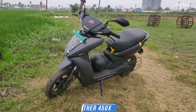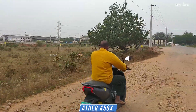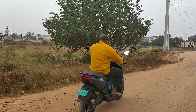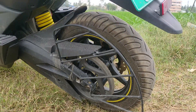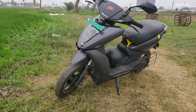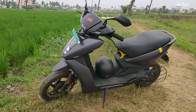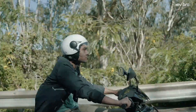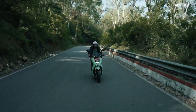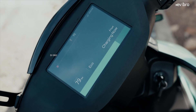At number five is the Ather 450X. The real range of this electric scooter is 105 kilometers if you go with the top speed of 45 km/h. Specifications: top speed of 90 km/h, 6.4 kW peak power PMSM motor, powered by a 3.7 kWh NMC lithium-ion battery pack, certified range of 150 km, charging time 5 hours 45 minutes, load capacity 150 kg, front and rear 12-inch tubeless tires, front and rear disc brakes with CBS, battery warranty 3 years or 30,000 km. Actual showroom price: ₹1,45,000.